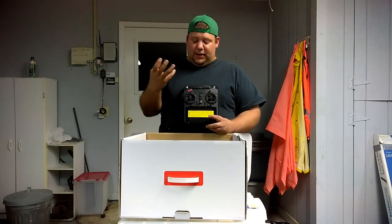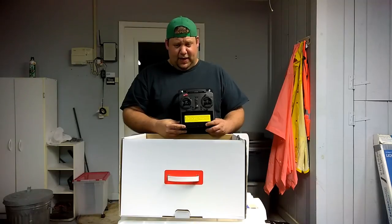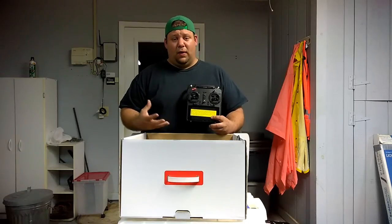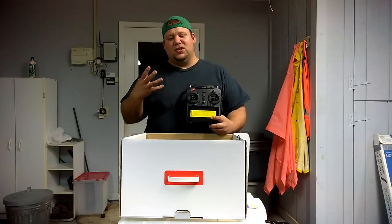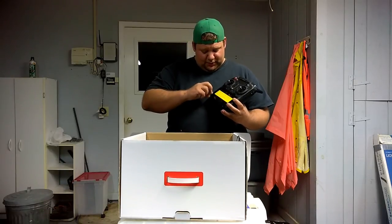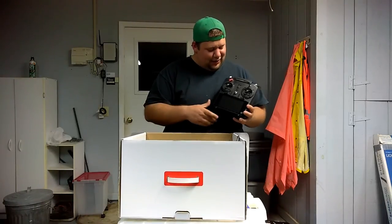From what I've heard, the Typhoon Yuneec cameras are just incredible. I've compared footage between the Phantom 3 Advanced and the Yuneec Typhoon, and the Yuneec had much more vibrant colors and much more dynamic range — it just looked crazy good. This is awesome that they included all of this.